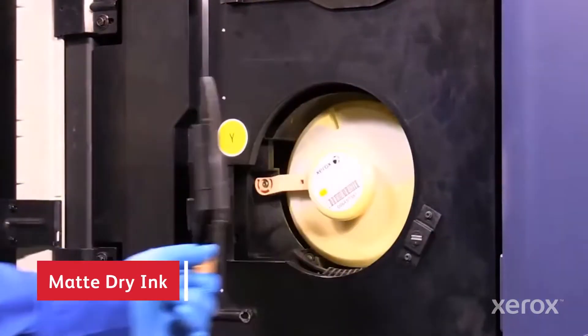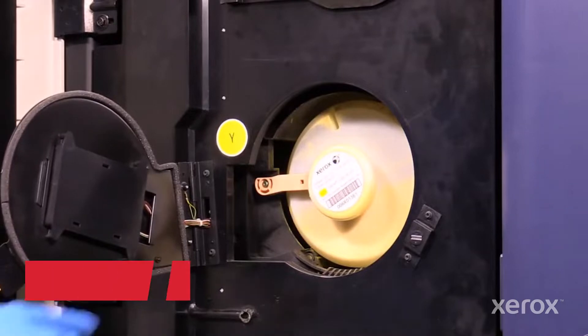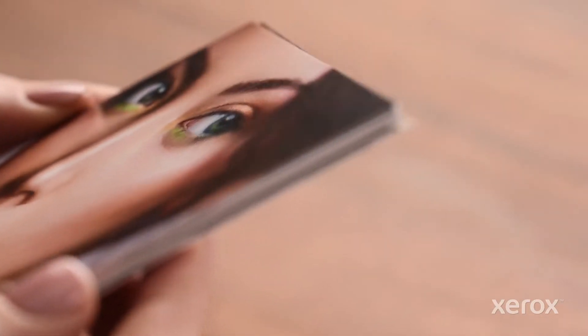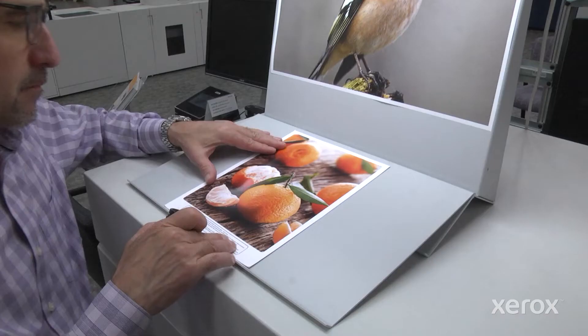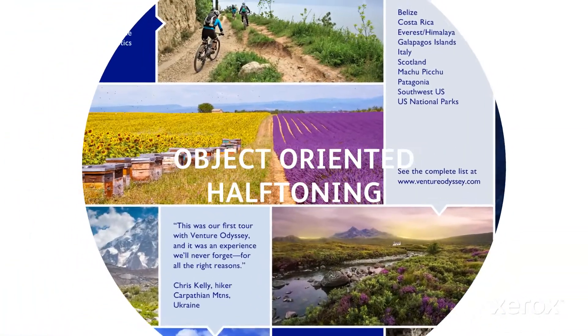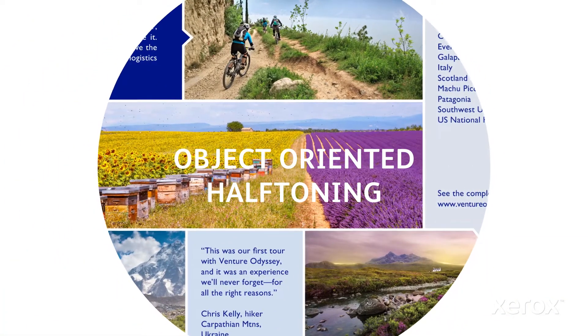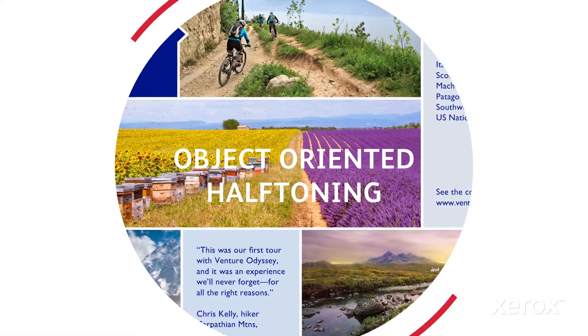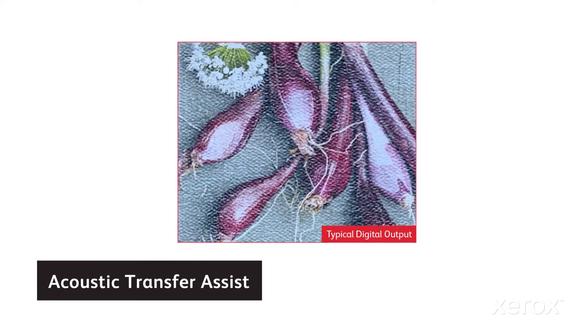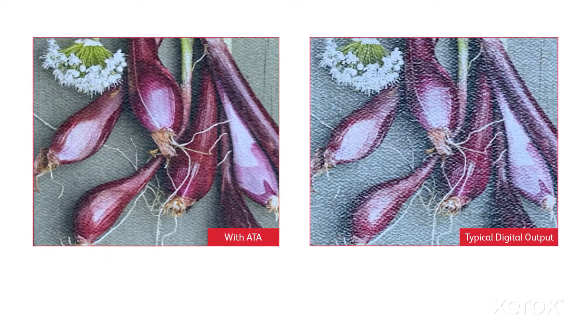iGen5's Load While Run Matte Dry Ink, combined with Ultra HD resolution, produces a smooth, offset-like look and feel. Output can be optimized based on application content with a range of line screens, or use auto-object oriented half toning for mixed text and photo content. Acoustic Transfer Assist uses sound waves at the point of transfer to help embed toner into media, enhancing print quality on rough or textured stocks.